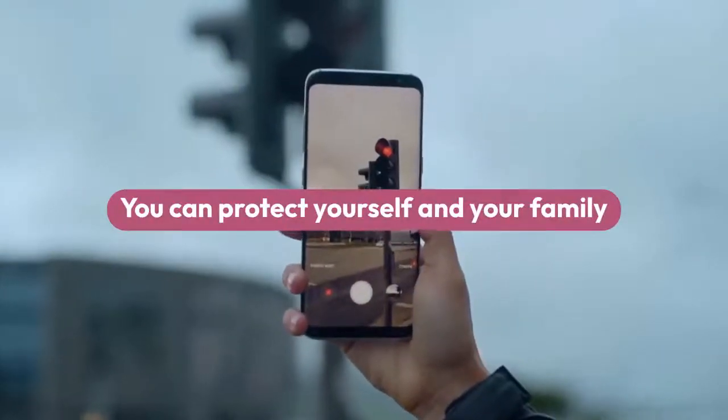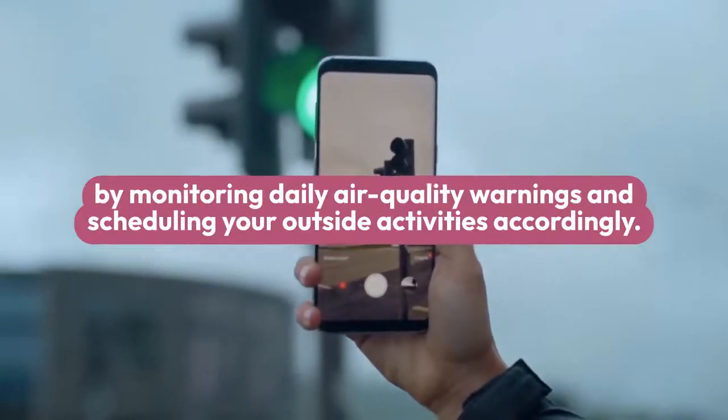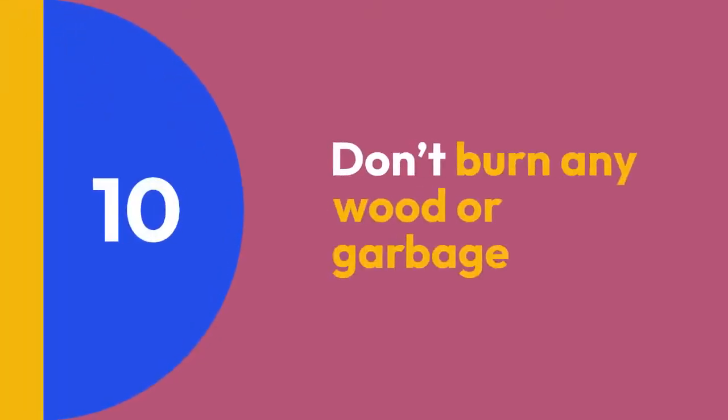Step 9: Keep up to date with daily air quality warnings. You can protect yourself and your family by monitoring daily air quality warnings and scheduling your outside activities accordingly.